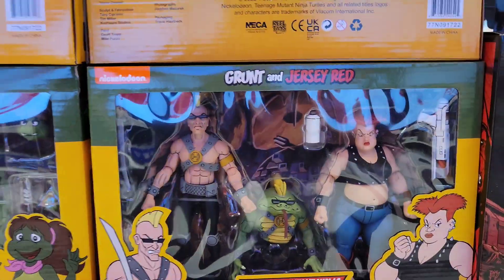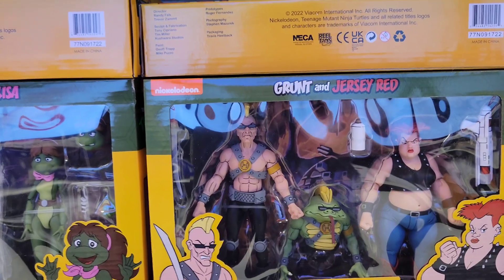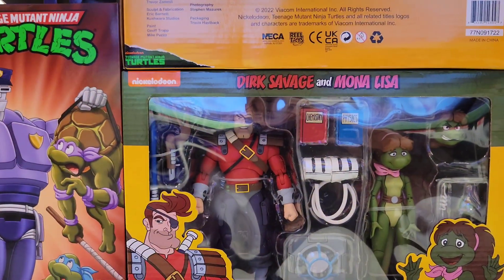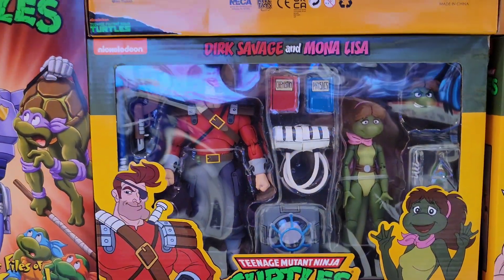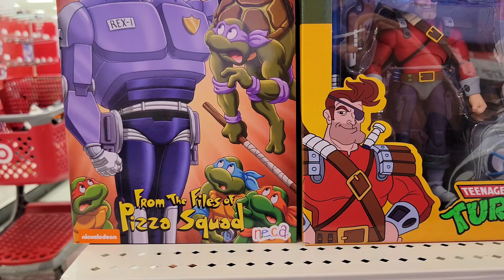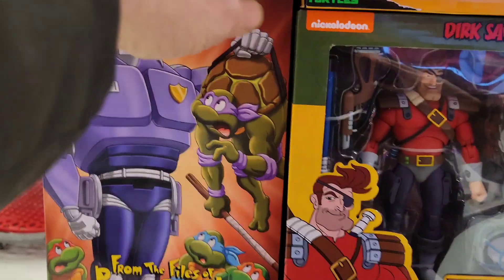This set is pretty cool. They have Grunt and Jersey Red, Dirk Savage and Mona Lisa, and from the Files of Pizza Squad — let's check this guy out.